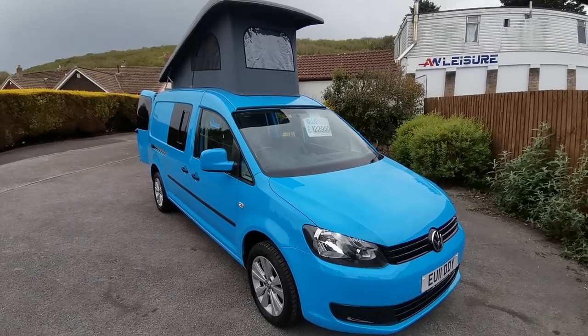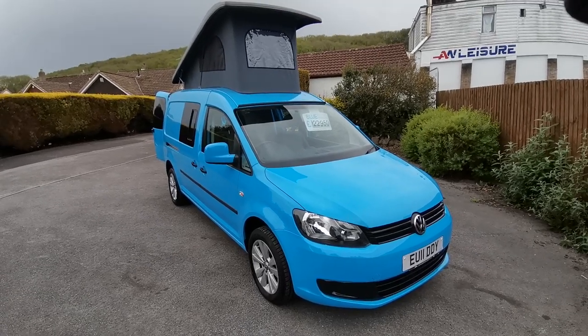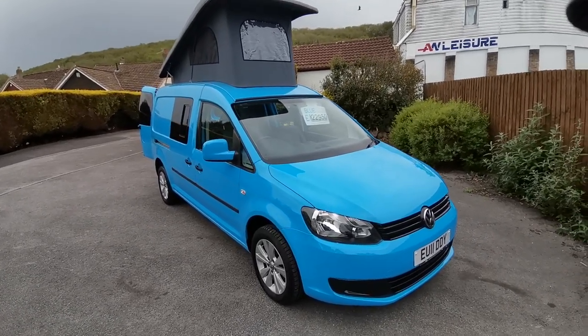Hello, my name is Paul from AW Leisure, and today I'd like to share this 2011 VW Caddy Maxi camper van with 79,000 miles with you.